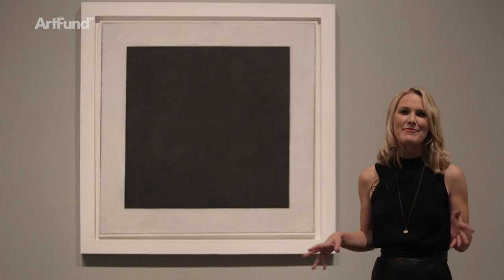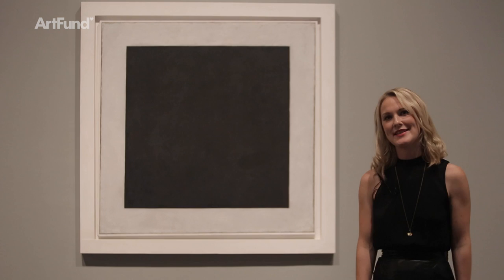A black square on a white background — what could be simpler? But this is a complete game-changer. It's one of the most influential paintings of the 20th century. It seems so simple, but it's very difficult to look away once you've started looking.